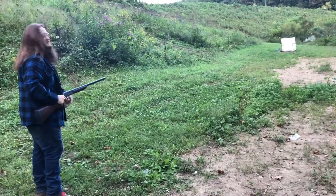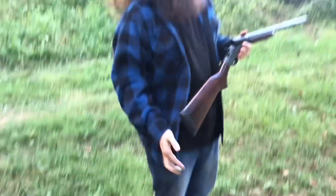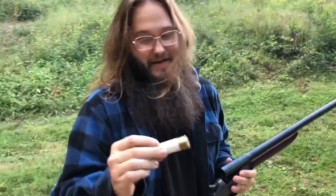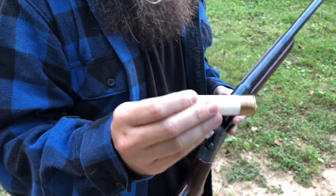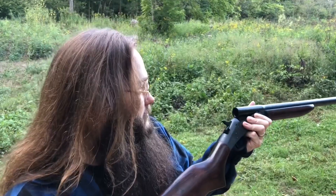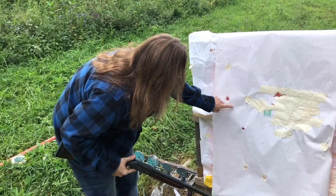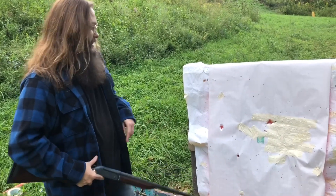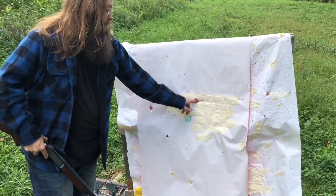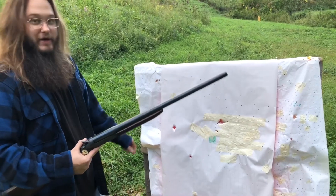Looks like those two went through the same hole. Recoil is fierce out of this thing, but the hulls look just fine — that was twice fired. I think those two went through the same hole. Here's my first shot from the bench: one, two, three, four, five — about a six inch spread on those, which is not bad. But right here, both balls went through the same hole. That is a big hole and also big recoil.